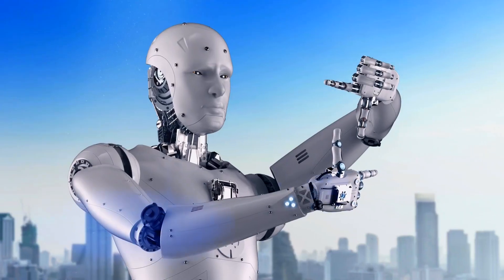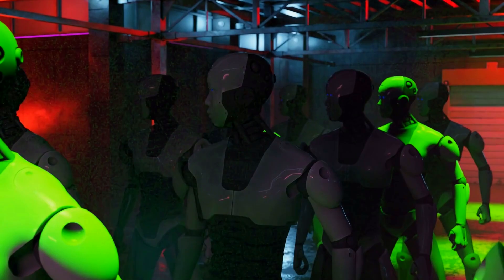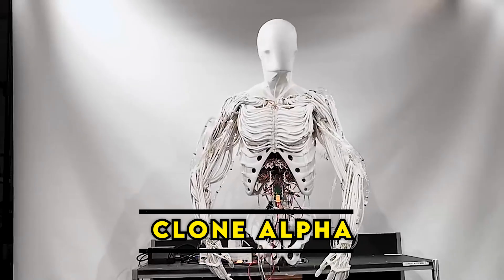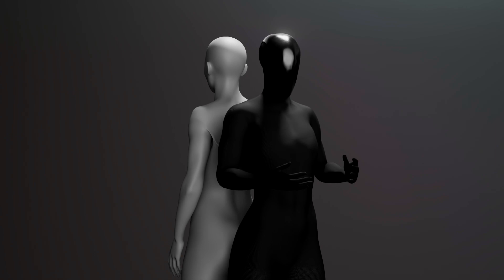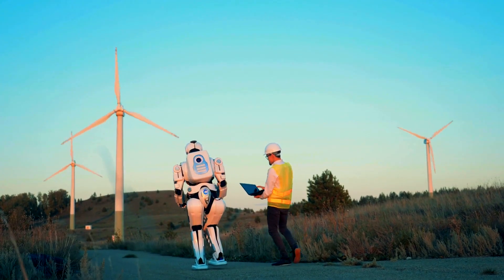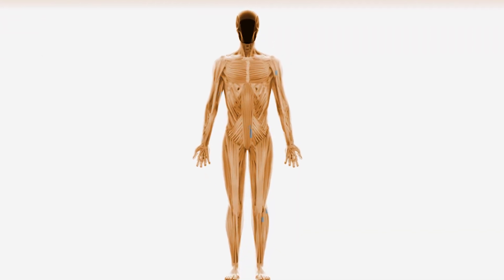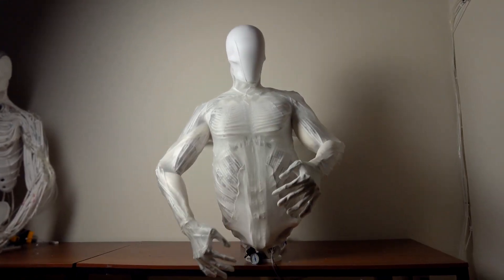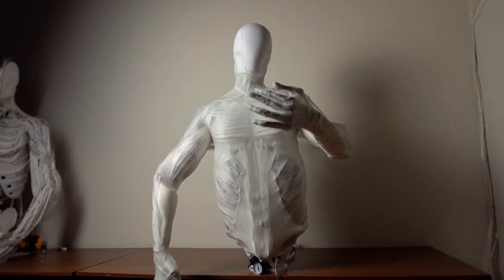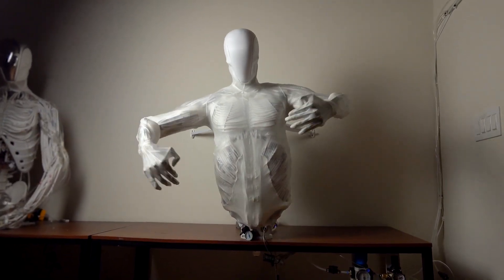The concept of future robotics will no longer be limited to machines that look like us, but to machines that move and think like us. Introducing Clone Alpha, the world's first water-powered biomimetic humanoid robot that replicates the human body's structure in incredible detail. Powered by water-driven artificial muscles, Clone Alpha is not just a robot — it is a step towards a world where machines can seamlessly integrate into our daily lives.